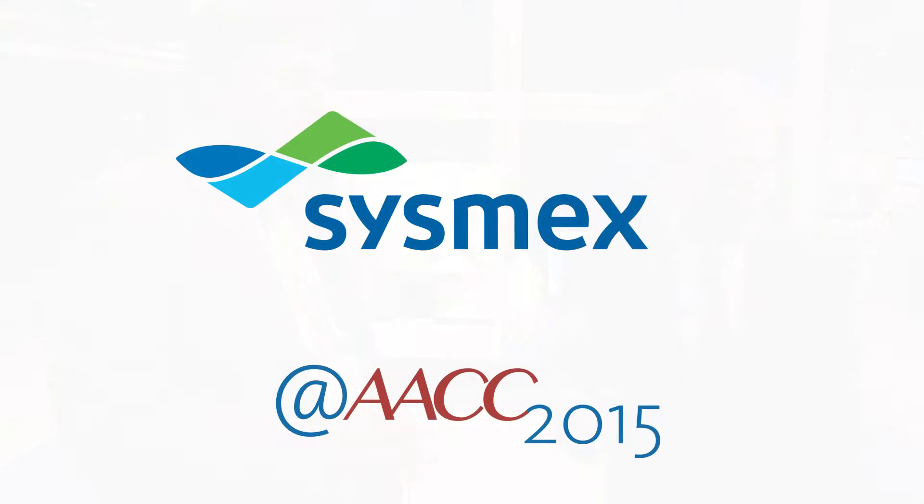Sounds like an impressive package. Where can people go to find out more? Go to sysmex.com. You'll be able to get all the information you need. Thanks a lot, John. Thanks a lot, Steve.